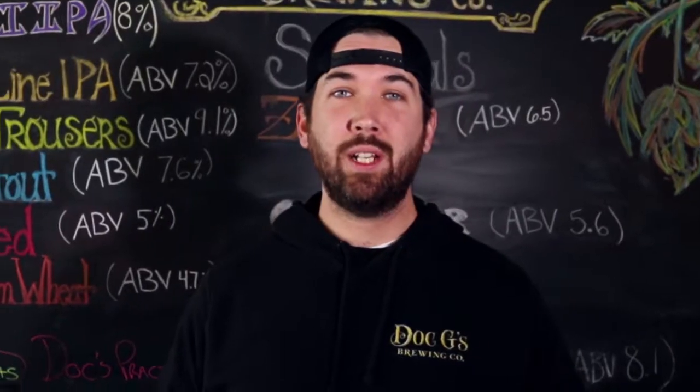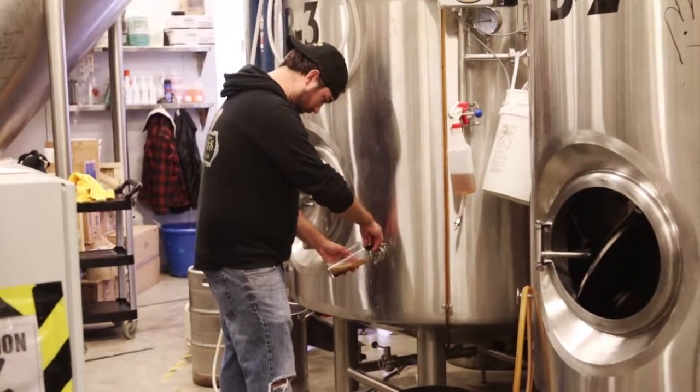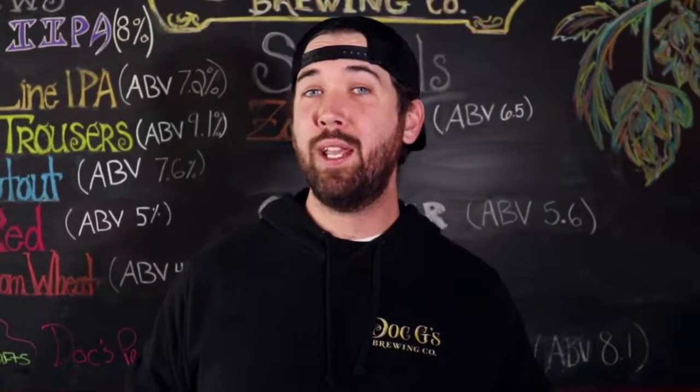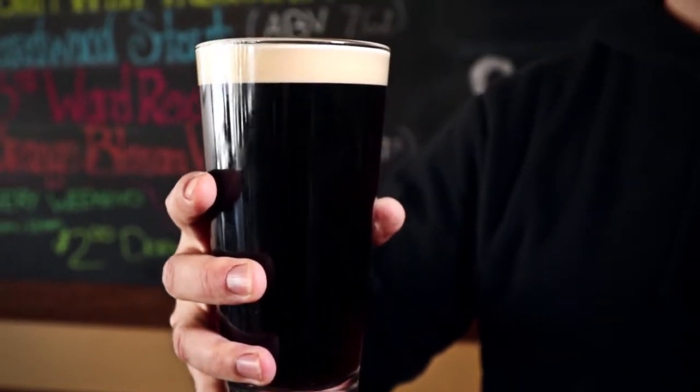A Bock is a darker lager traditionally served in the spring or fall. We decided to release it this spring because we wanted something to warm us up a little bit, because there is a little more alcohol to it. Bock actually translates from German into 'kick,' meaning there is a little more kick to it, and it clocks in right around 7% alcohol.